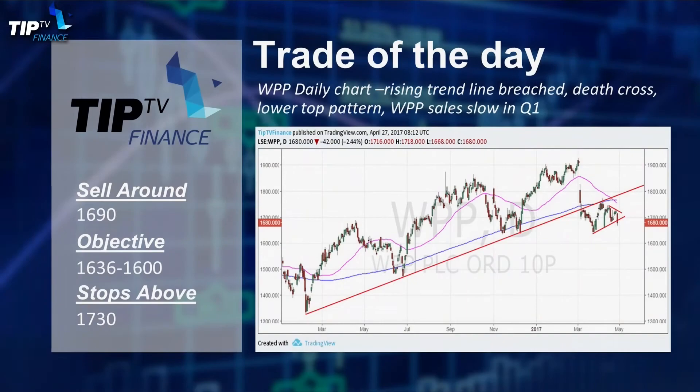The trade of the day: WPP daily chart — rising trend line breached. We've seen quite a few of these over the recent days. Death cross, lower top pattern, and sales have slowed in Q1, just to give the final insult. There's also a gap top, which is normally quite ominous.